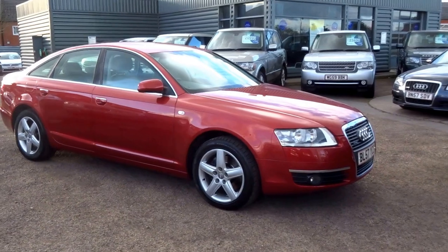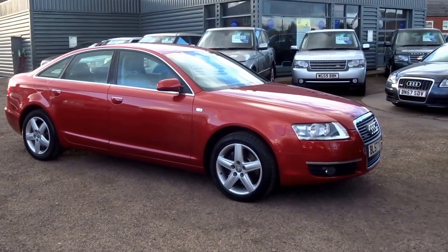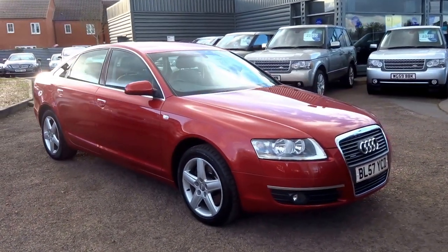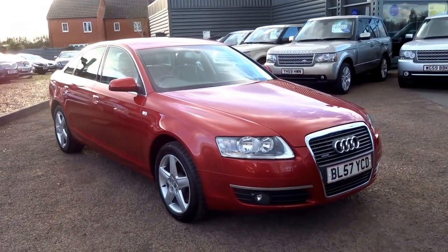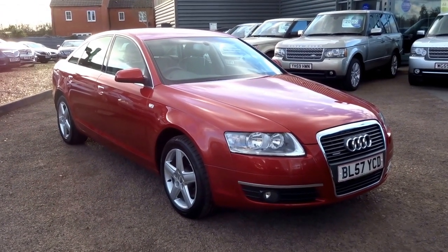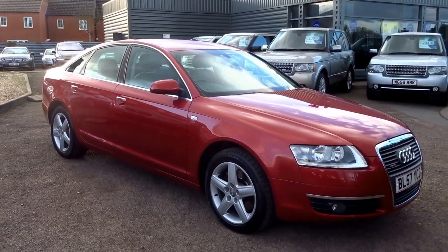It could be yours for just six thousand four hundred and ninety pounds. Now that you've seen the video and the condition of the vehicle, why not phone up, put a deposit of five hundred pounds on the car, and I'll arrange the collection for you. I'm George - give me a call on 01926 267813. Thank you.